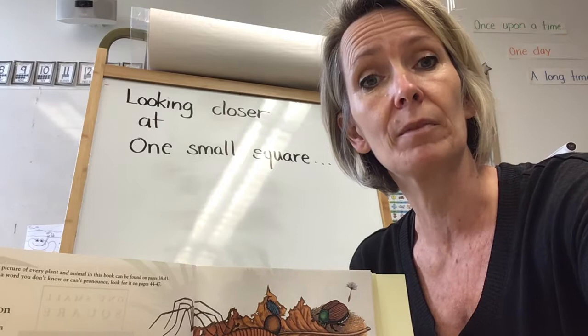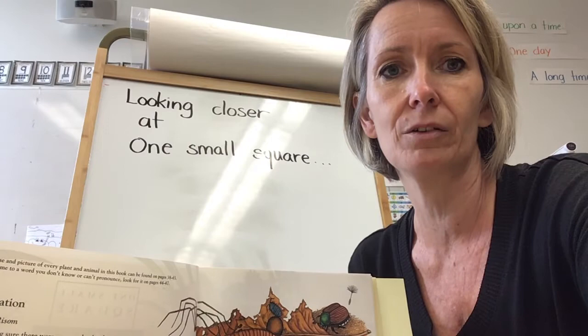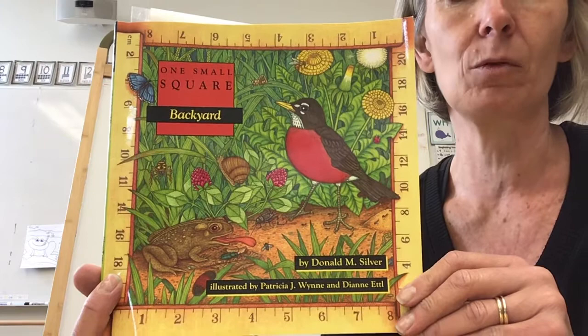Today, we're moving away from the pond and we're going to a new habitat that's a little bit closer to your home. It's your very own backyard, and we are going to look closely at what is going on in your backyard — what plants and what animals live there.